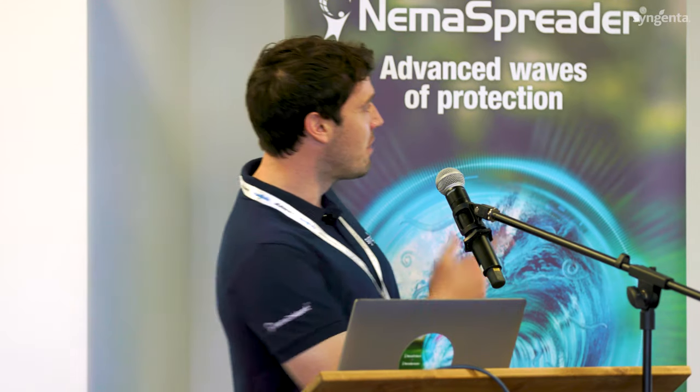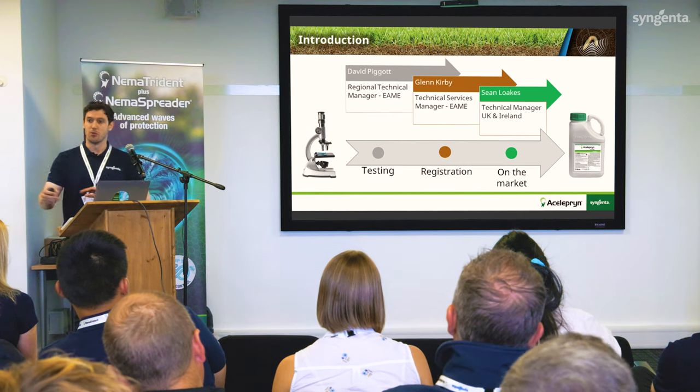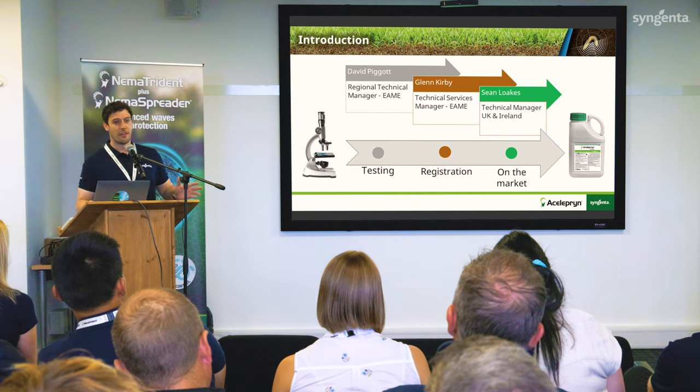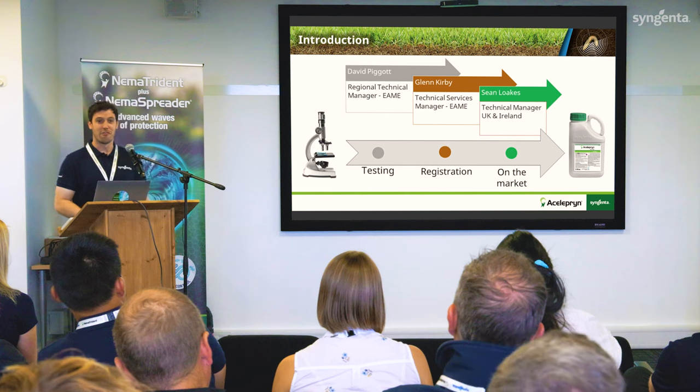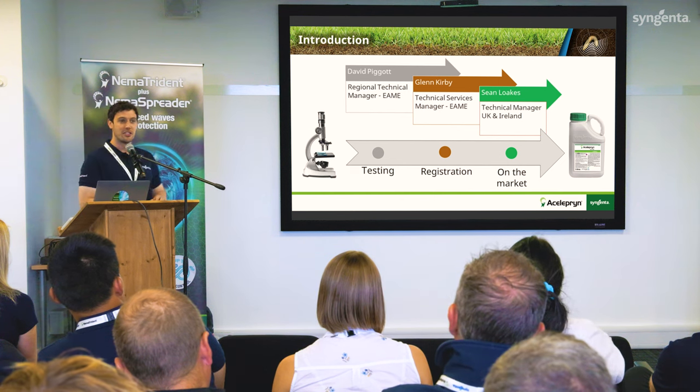Allow me to introduce myself. My name is David Piggott. I'm a regional technical manager for turf and landscape, working on the R&D side of the business. My job really is trials and trial data — understanding new active ingredients, new products, how well they work in turf, gathering and analysing trial data, making recommendations, and pushing products towards registration. At Syngenta, we have four different technical managers talking to you today, which can get slightly confusing.